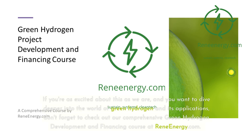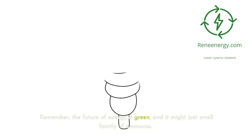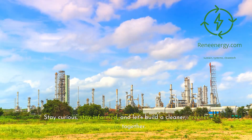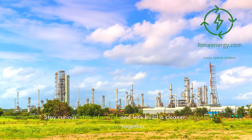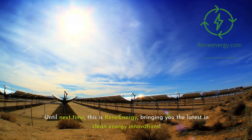If you're as excited about this as we are and want to dive deeper into the world of green hydrogen and its applications, don't forget to check out our comprehensive green hydrogen development and financing course at reneeenergy.com — we've just added a whole new module on green ammonia. Remember, the future of energy is green, and it might just smell faintly of ammonia. Stay curious, stay informed, and let's build a cleaner, greener world together. Until next time, this is Rene Energy, bringing you the latest in clean energy innovations.